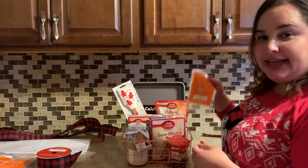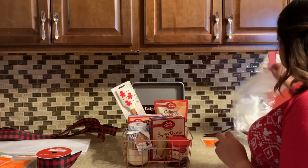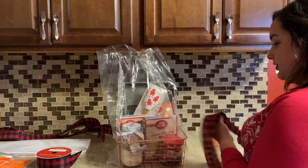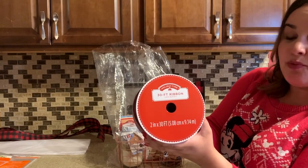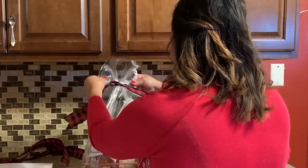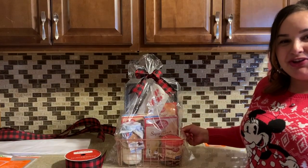I'm going to use a clear gift basket bag from Michaels in a medium size to fit this small metal basket. To tie it up, I'm using a plaid ribbon design I got at Walmart — a 30-foot ribbon. You can really find this anywhere they're selling Christmas decor: Hobby Lobby, Michaels, Walmart, Target. And here you have your baking basket.